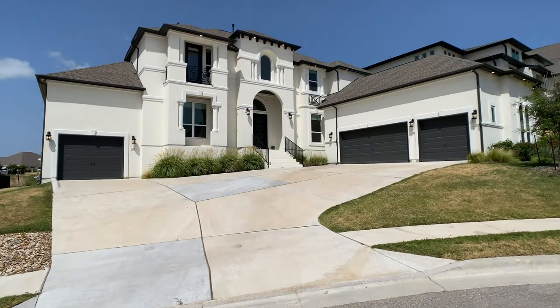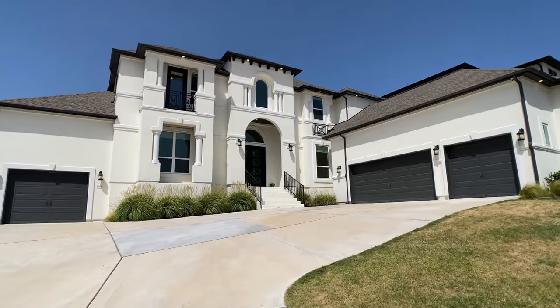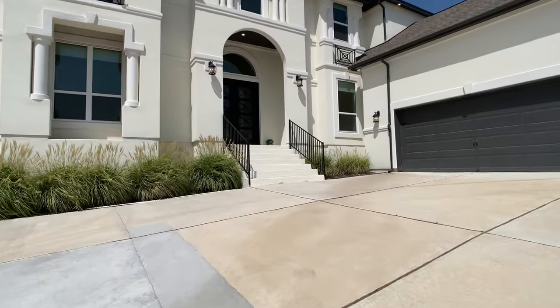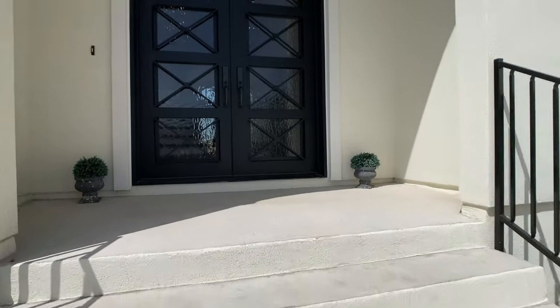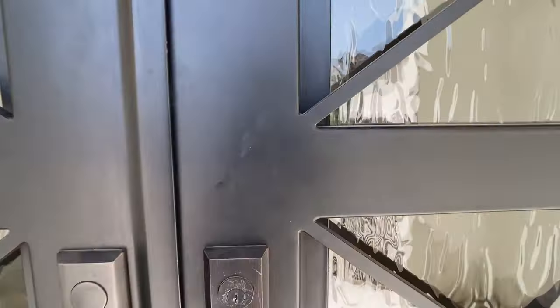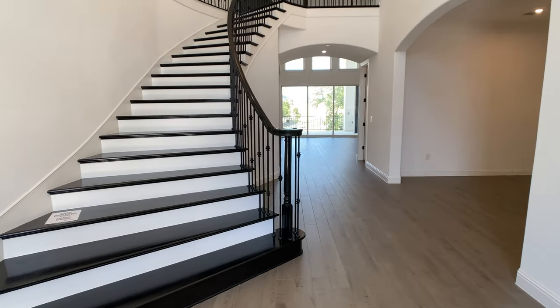Hey everyone, Raj Sabu here, back with another walkthrough. Today we're going through a home built in 2020 by Toll Brothers Homes. It's over 6,000 square feet, has five bedrooms, four and a half bathrooms, and it's sitting on a lot that's over one third of an acre with a beautiful view. Now I'm a realtor here in Central Texas, but you shouldn't always work with me and I'll tell you why later.